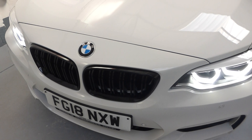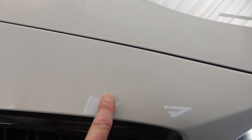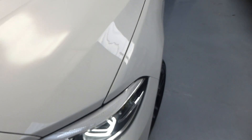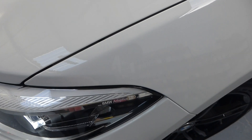There is the odd stone chip, but the worst of them is here — can you see them? That's as bad as it gets. We've used the BMW touch-up pencil, so you will be very hard-pressed to find them. We could almost run a competition to find the stone chips — you wouldn't find very many.